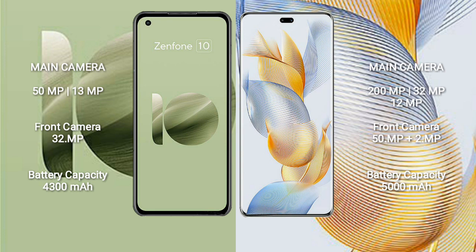Asus Zenfone 10 has a 4300mAh battery with 30W fast charging support. Honor 90 Pro has a 5000mAh battery with 90W fast charging support.